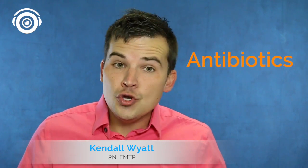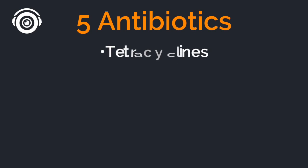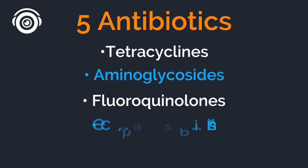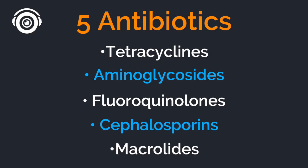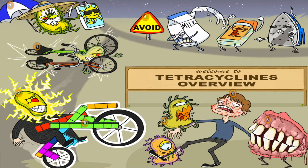Hey everyone, I'm Kendall Wyatt, the content director here at Picmonic. Today we're going to talk about five different classes of medications that are antibiotics you need to know for your nursing exams as well as NCLEX. We're going to talk about tetracyclines, aminoglycosides, fluoroquinolones, cephalosporins, as well as macrolides. Now let's take a look at our Picmonic to hit on some really important high-yield facts for tetracyclines.